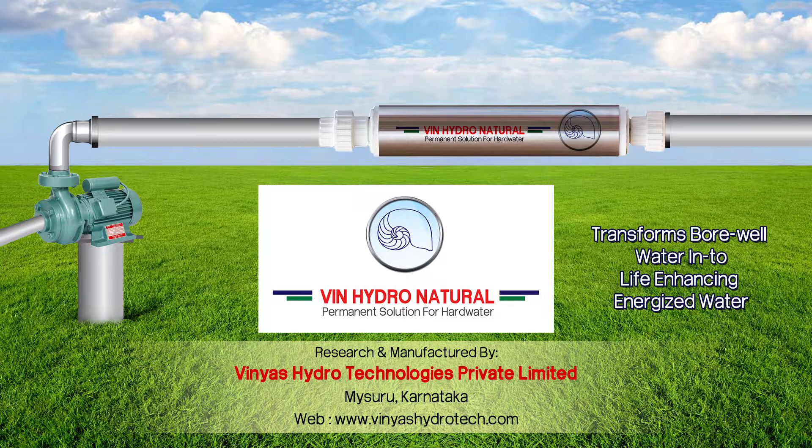VinHydro Natural is defined as water in its natural balanced state, both energetically and materially — meaning water and energy that is in concert with nature. VinHydro Natural restructures water at a molecular level by means of creating an innovative vortex water. The process alters water's molecular structure, infusing it with higher oxygen content as well as a higher conductivity coefficient. This transformation results in energized water, yielding a more powerful life force.